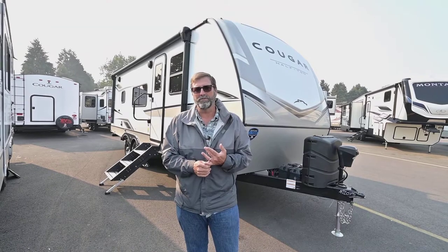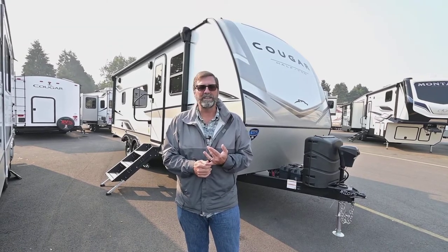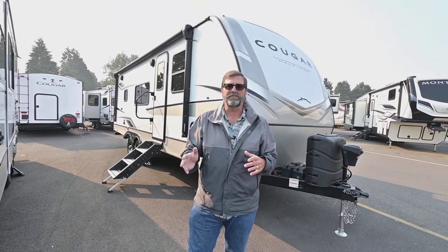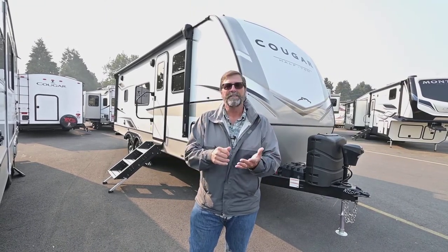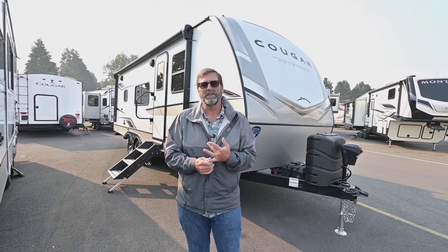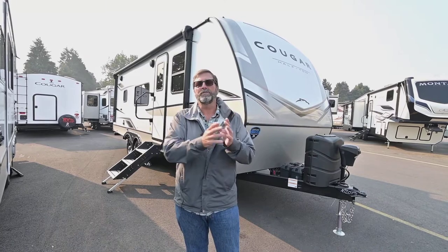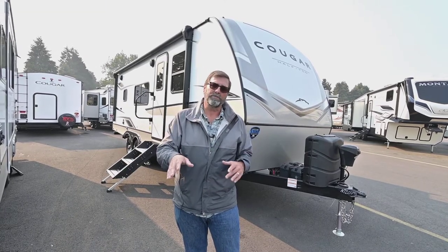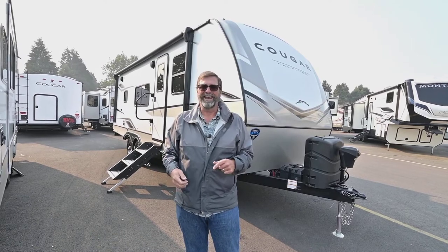Cougar has been a top-selling coach for many, many years — you see them all over the place. Now, in this day and age, they are one of the most technologically advanced small four-season trailers. They have the ability to go out well below freezing because they have a fully enclosed and heated underbelly, including the wastewater systems — everything's inside. So on this coach, if your furnace is on, you're okay.